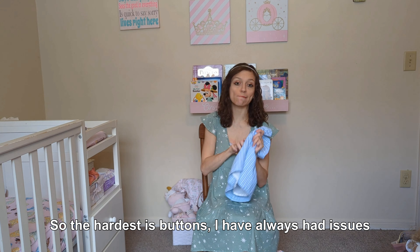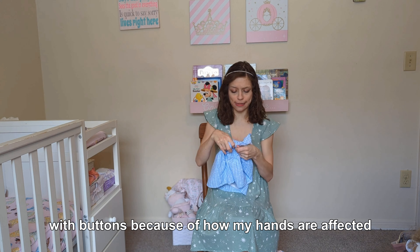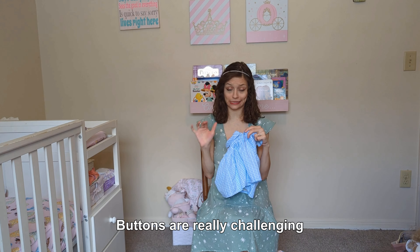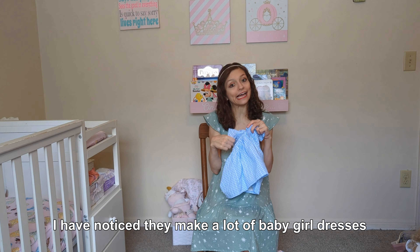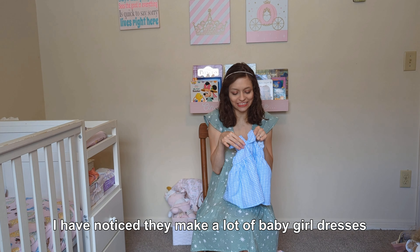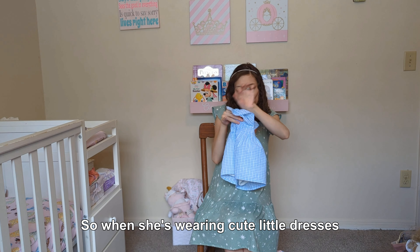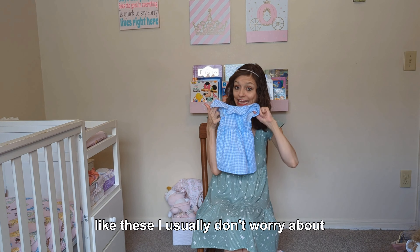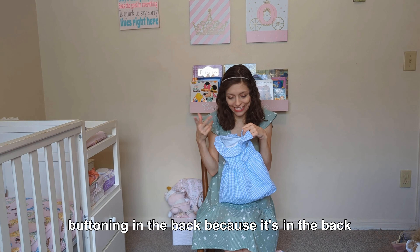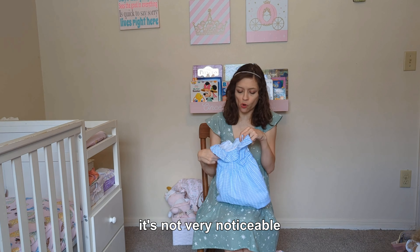The hardest is buttons. I have always had issues with buttons because of how my hands are affected. Buttons are really challenging. I have noticed they make a lot of baby girl dresses with buttons in the back, so someone is always wearing cute little dresses like these. I usually don't worry about buttoning in the back because it's in the back and it's not really noticed at all.